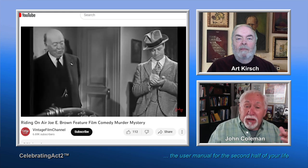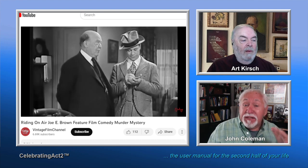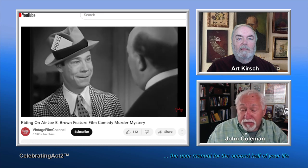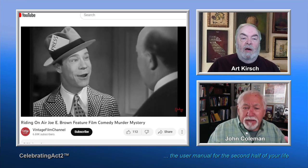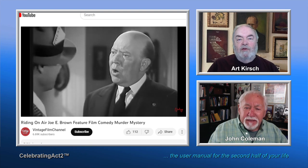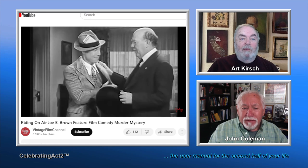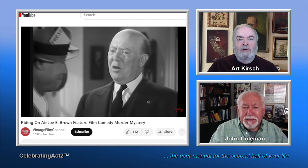During World War II, Joey Brown was a big guy visiting the troops and entertaining them before Bob Hope got involved in that. He wasn't that unusual — there were a lot of stars who did that. Bob Hope just sort of perfected the whole thing in a more modern way, and because they recorded more of it and he was a TV guy, that made him the face of it.